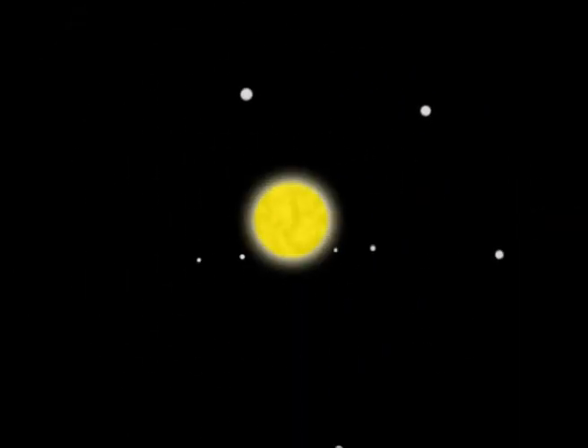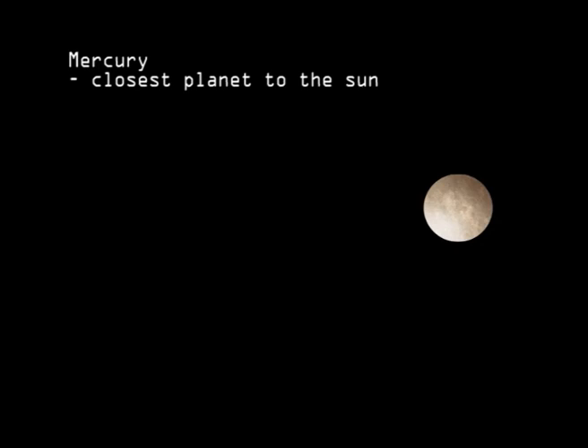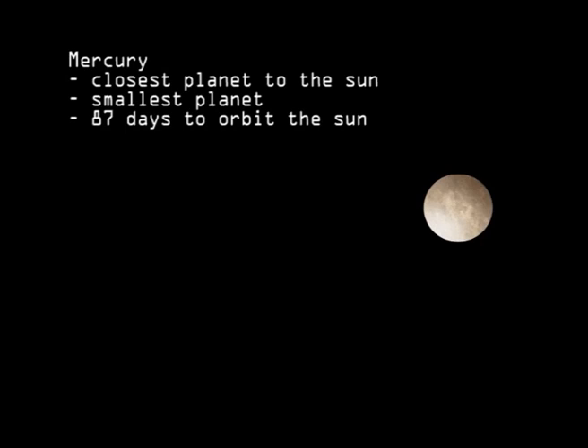Orbiting the Sun in an elliptical plane are the eight planets. Mercury is the closest planet to the Sun, and the smallest. It takes only 87 Earth days to orbit around the Sun.